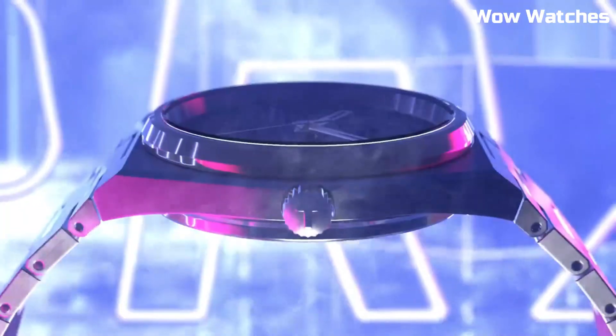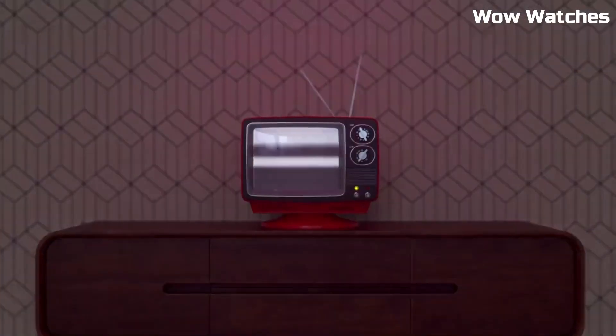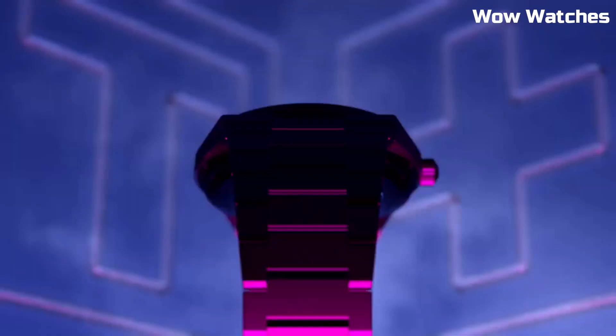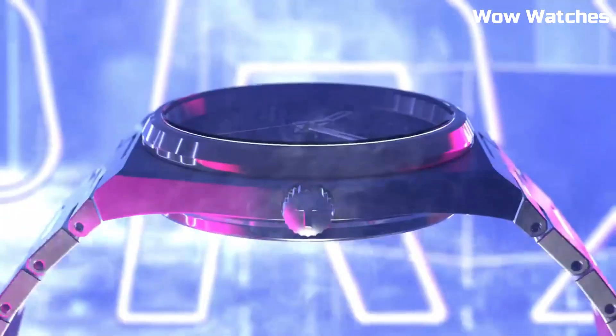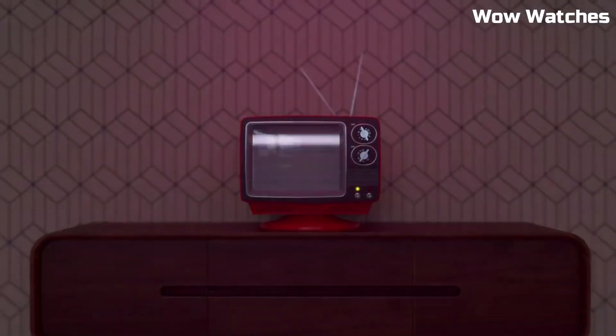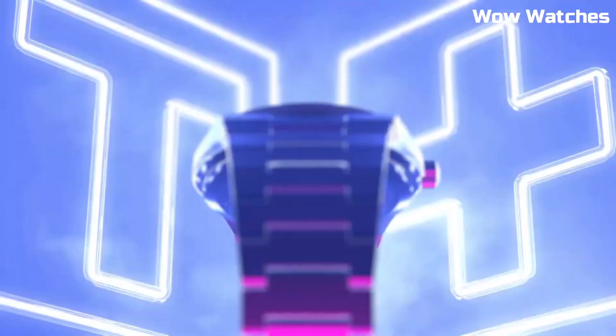Case material: Stainless Steel. Case diameter: 40mm. Case thickness: 10.93mm. Band material: Stainless Steel. Band size: Men's Standard. Band width: 12mm. Band color: Gray.